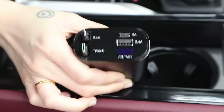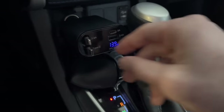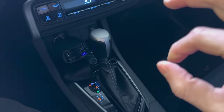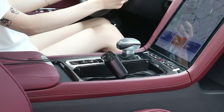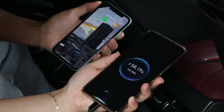Its flexible design offers seven adjustable lengths and a rotating charging head for ultimate convenience. Safety is ensured with comprehensive protection features, while compatibility extends to the latest smartphones and USB-powered devices. Designed for mainstream vehicles, it offers secure and stable charging on the go. Experience fast, convenient, and safe charging.